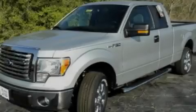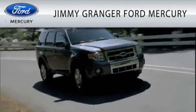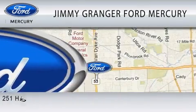Please call us today for more information on this great vehicle. Jimmy Grange Ford Mercury in Stonewall is committed to doing everything possible to make sure the experience you have selecting your vehicle is as pleasant as possible.